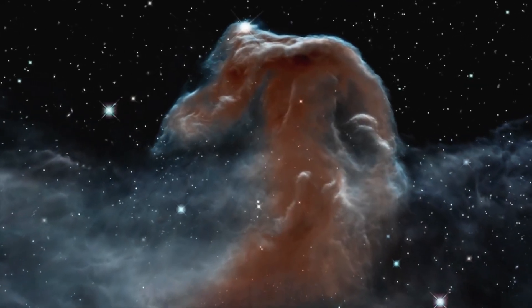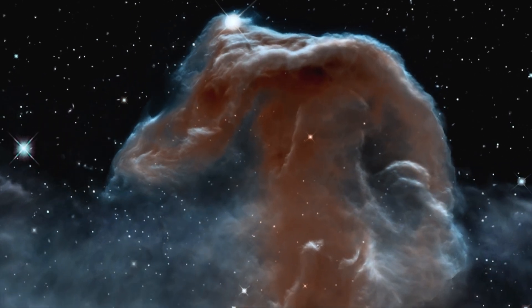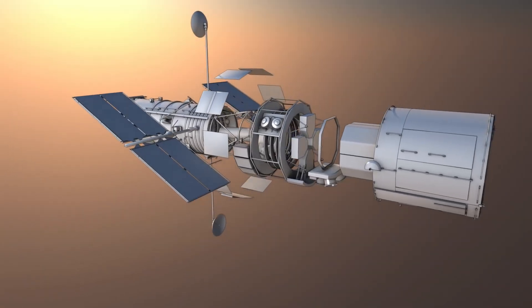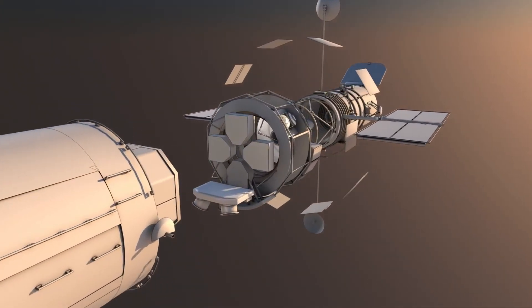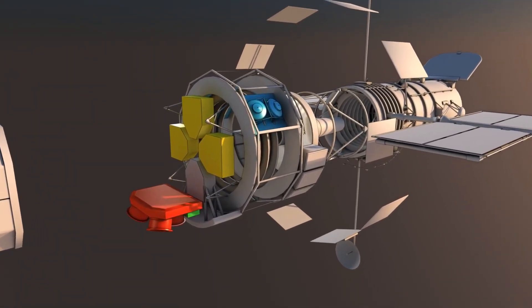Since its launch in 1990, the NASA-ESA Hubble Space Telescope has been exploring the Universe. To obtain crystal-clear images of distant galaxies and faint nebulae, Hubble relies on sophisticated hardware to keep its gaze locked onto its target.